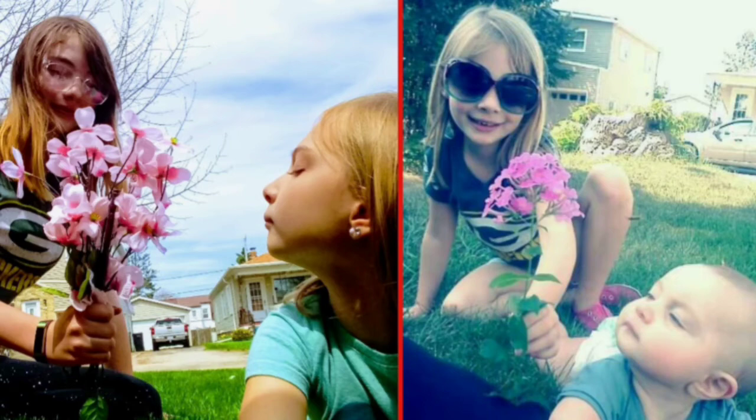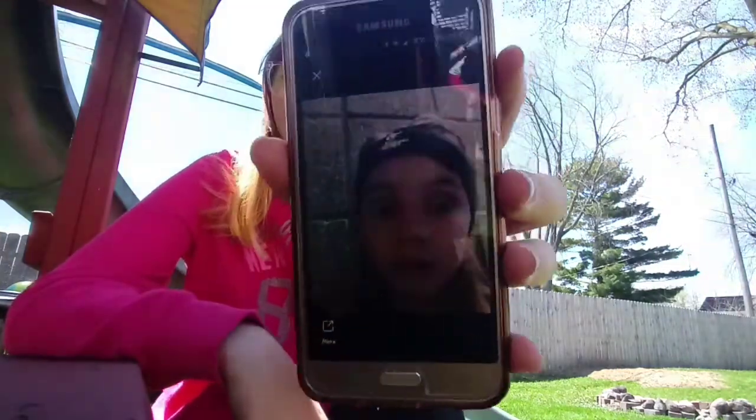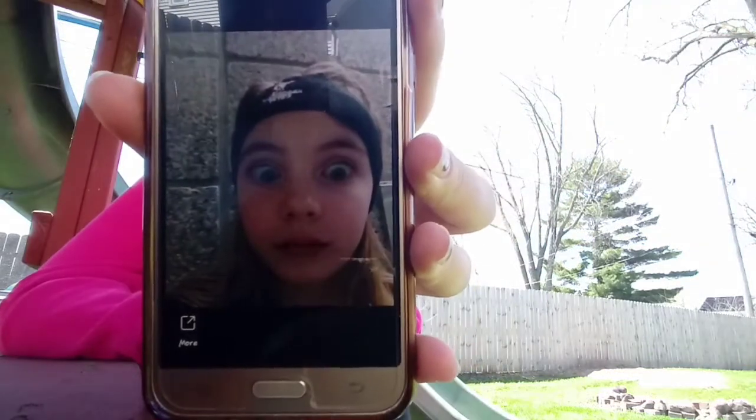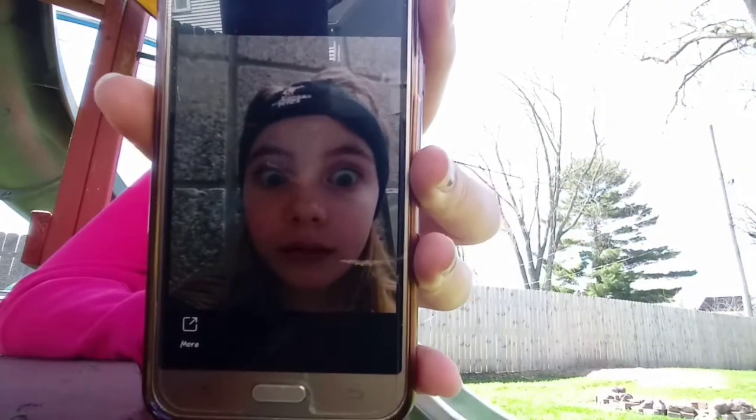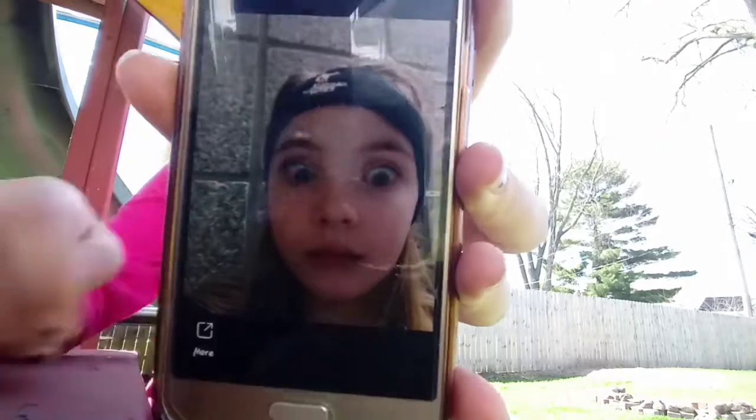Somebody come get her — she's dancing! Nola is going to be me in this one. This picture I took when we were at a Bucks game, and we don't have that same sweatband so I'll probably just be wearing a different one in that picture.